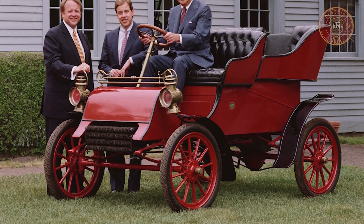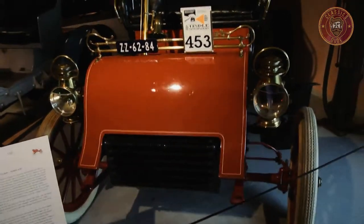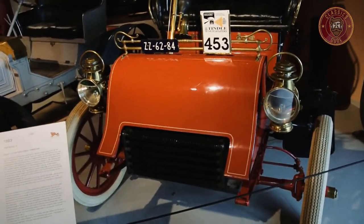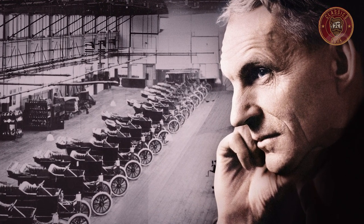After spending much of its investment fund on the Ford Model A, the Ford company was left with $223 in its account, and the little success of this classic was able to generate profit for the company in what was Henry Ford's first successful enterprise.